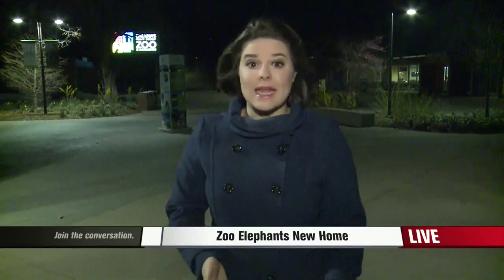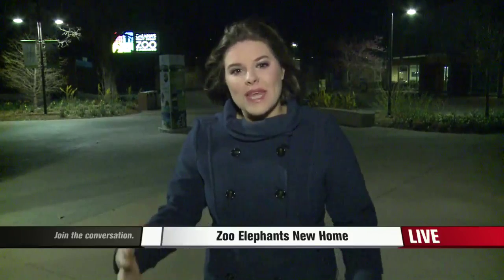Good morning, guys. It's all part of a new $73 million project, the African Grasslands Project. When the zoo first learned that they may be getting elephants, they began to think about what they needed for this exhibit and began making it much larger than before.